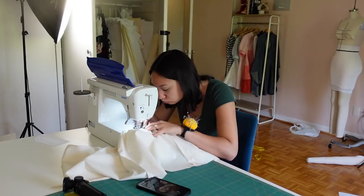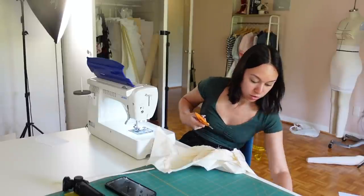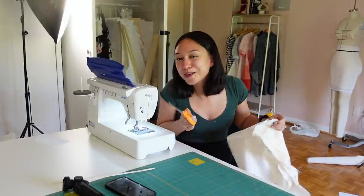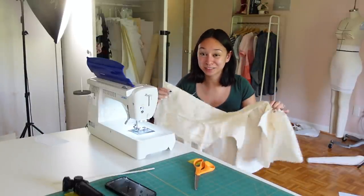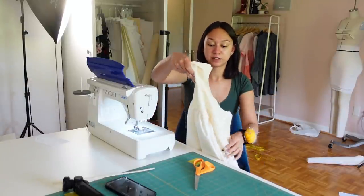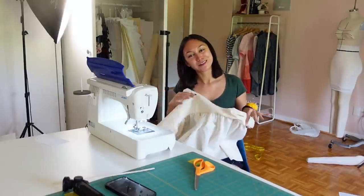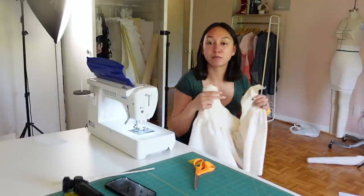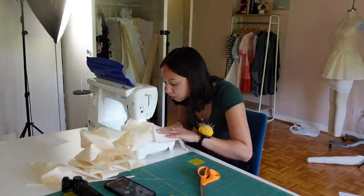I ran into another problem — false confidence again. I didn't sleep last night so I'm making a lot of mistakes, but that's exactly why we make a prototype. I sewed the skirts onto the wrong bodice pieces — I put the front skirt on the back and the back skirt on the front. The back is skinnier and the front is wider, so it means less gathering on the front and more on the back. Right in between would have been perfect, which is what I patterned — good thing it's a prototype.